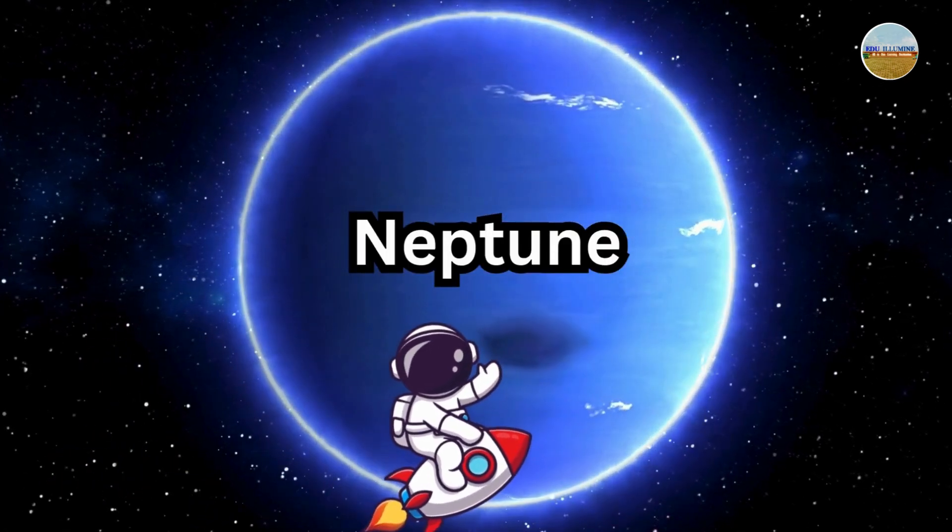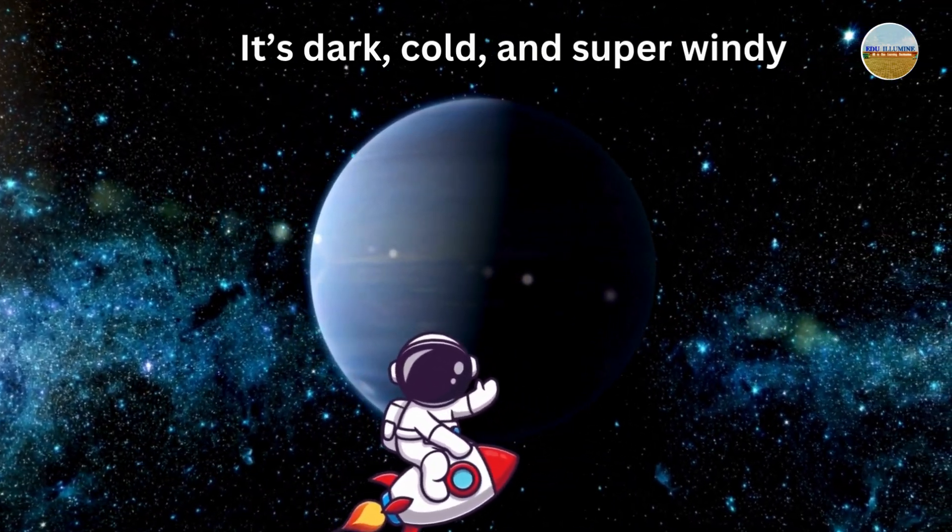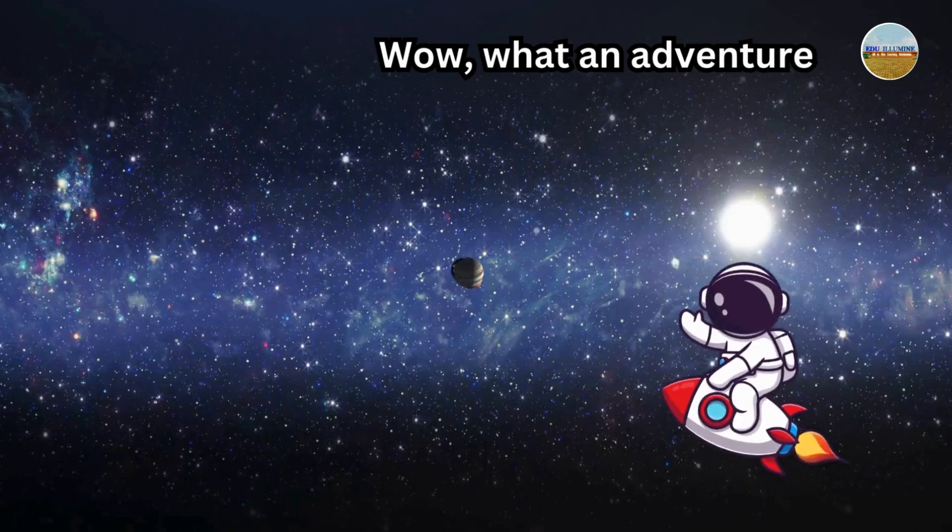Finally, we've reached the last planet, Neptune. It's dark, cold, and super windy, with the fastest winds in the solar system.